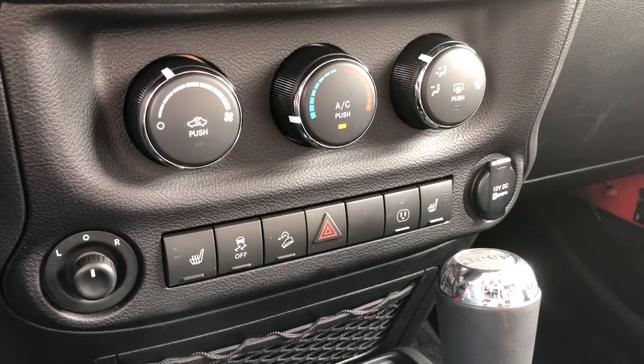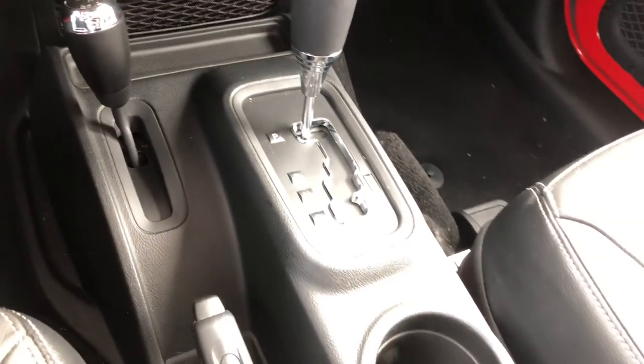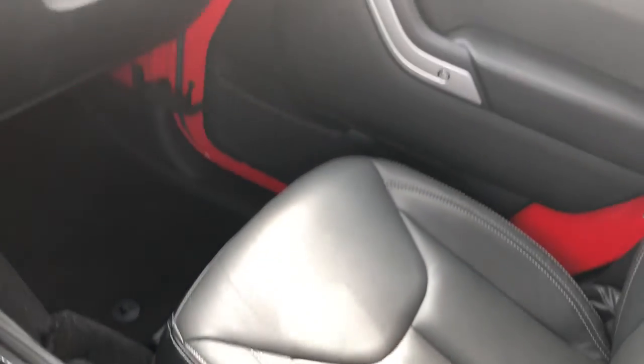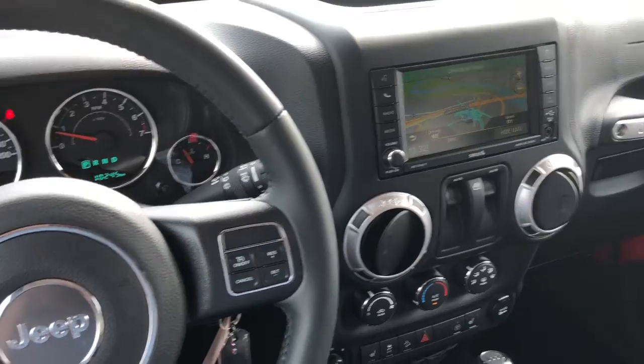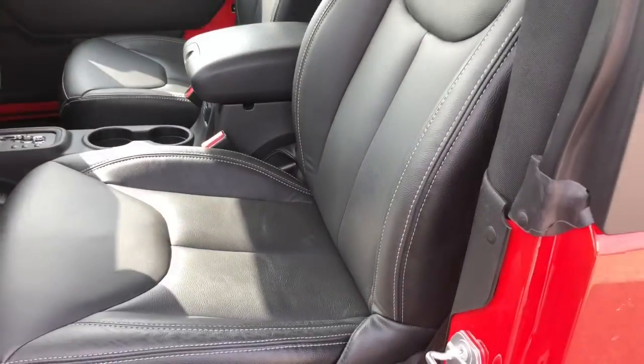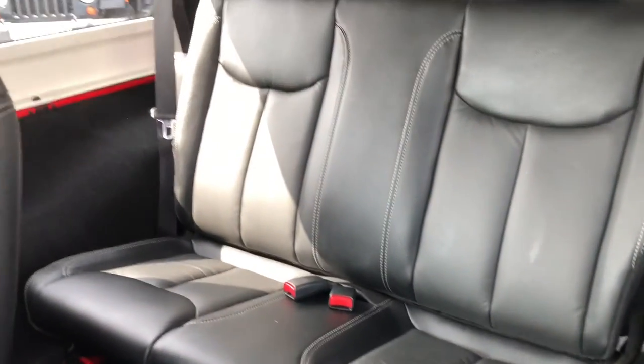You have air conditioning for this already hot summer. Both of your front seats are heated, and you do have tons of storage space all throughout this Wrangler. You're easily able to access your back row, and you do have quite a bit of room back here.